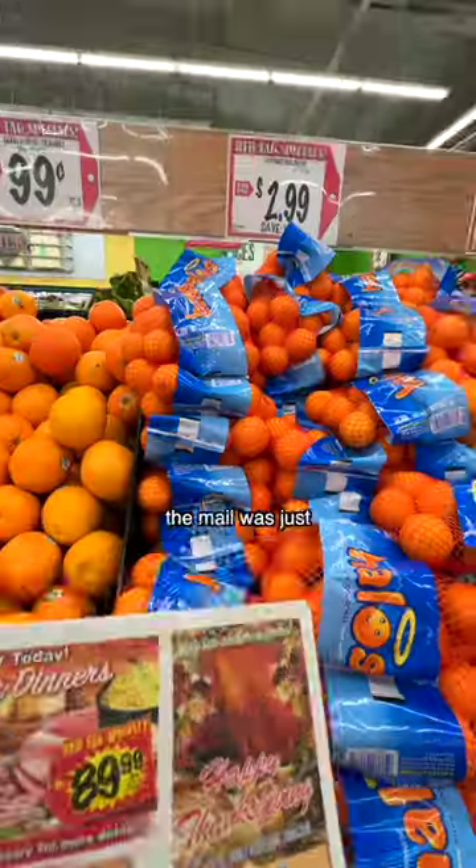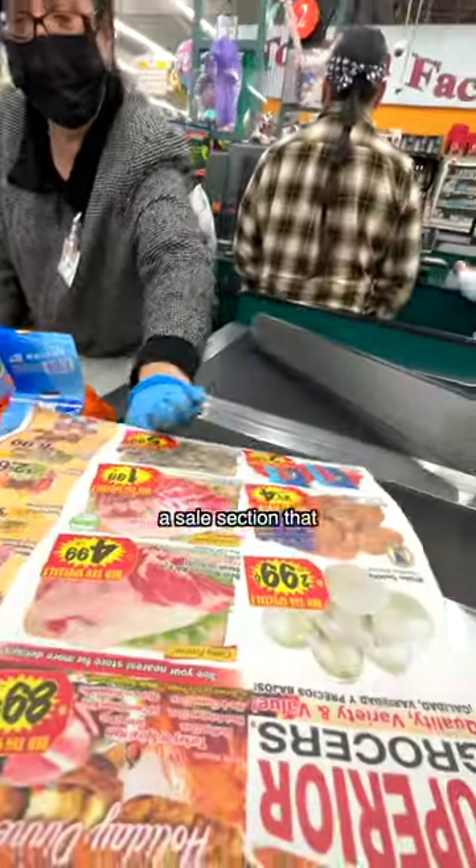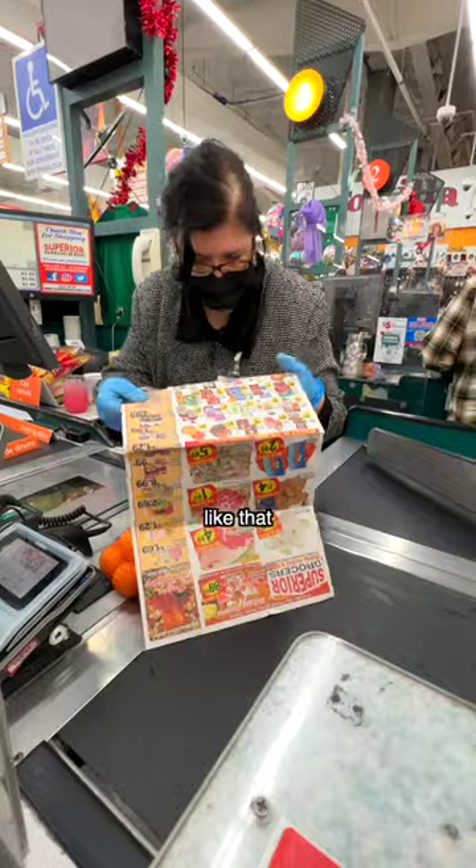Apparently, it was not a coupon. The mail was just telling me the price in the store. But there is a sale section that she pointed out — usually, if it's a special, like that.